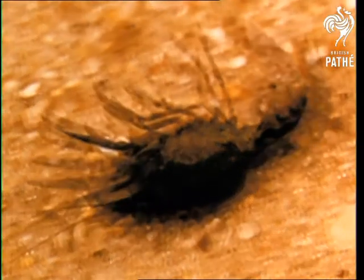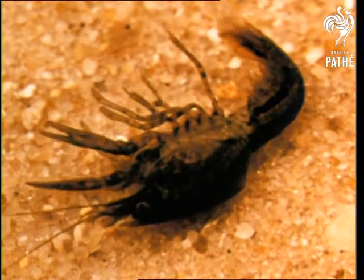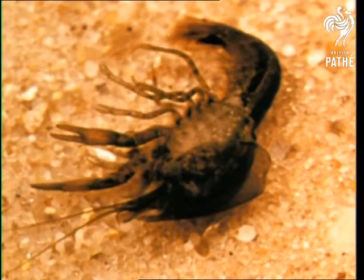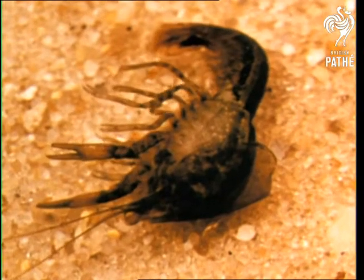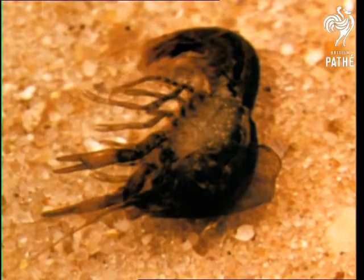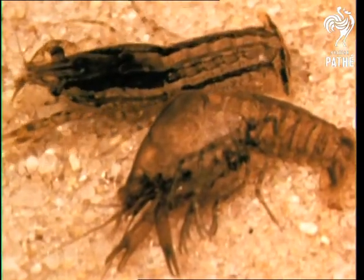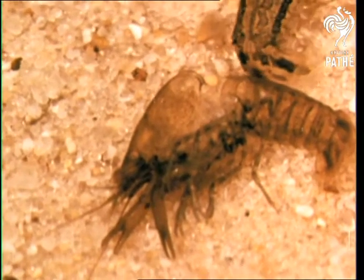Molting occurs about seven times the first year and once or twice a year thereafter. Malacostraca means soft-shelled, but refers only to the softness of the shell immediately following the shedding of the exoskeleton, since the shells of malacostracans include the hardest shells of all crustaceans. Now watch the crayfish make a final flip out of its old skeleton. Until the new exoskeleton hardens hours later, crustaceans are helpless against attack.